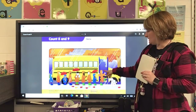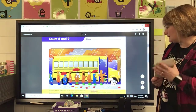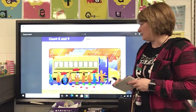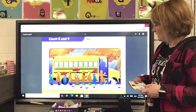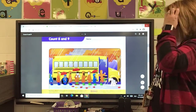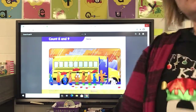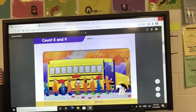Today we're going to work on this page, so you'll need to find this page in your packet. You're also going to need two different colors of crayons — maybe a black crayon and a red crayon, or a blue and a red. I wouldn't use yellow and I wouldn't use orange. We're going to talk about groups of eight and nine. Remember we talked about those two numbers yesterday?